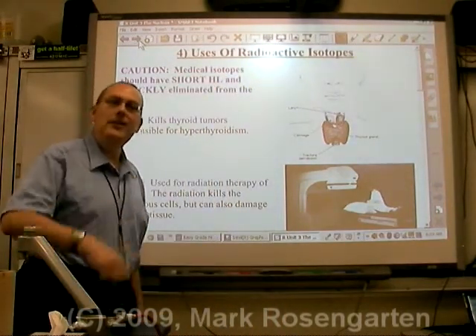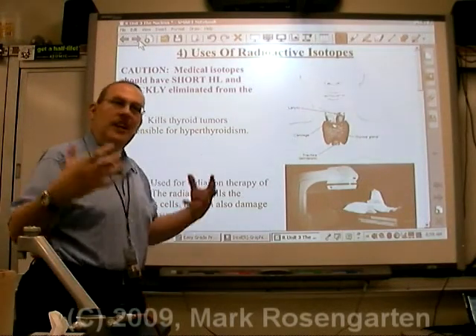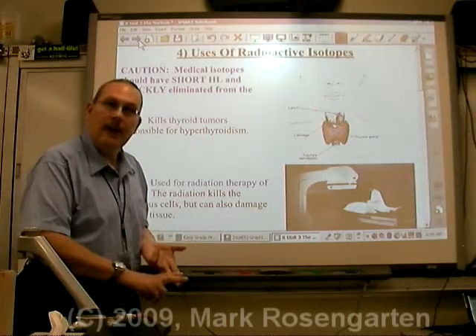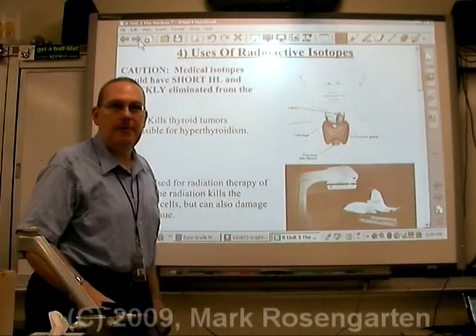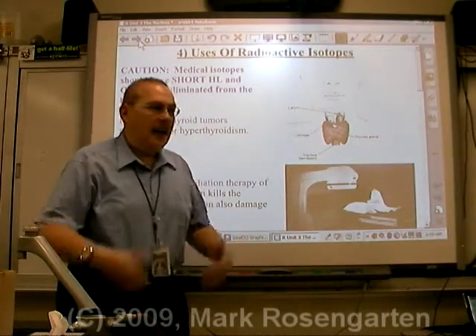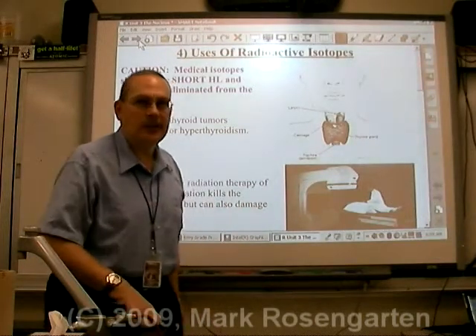Just a word of caution: if you're going to use a radioactive isotope in a medical manner — in other words, putting it into the human body — it should be an isotope that has a short half-life and is quickly eliminated from the body. Your body should be able to excrete it quickly, because you don't want that radioactivity to hang around longer than absolutely necessary.